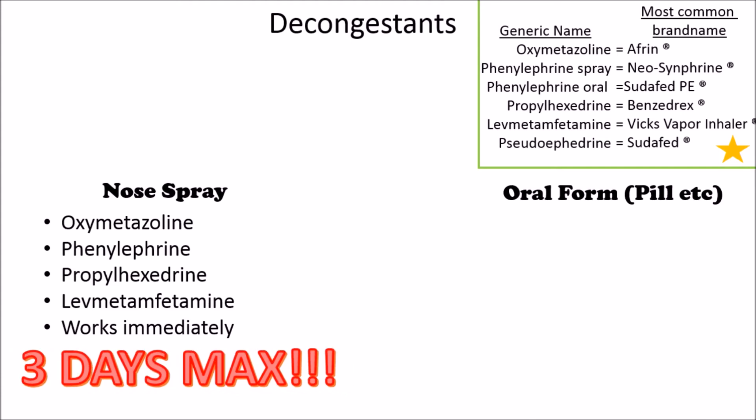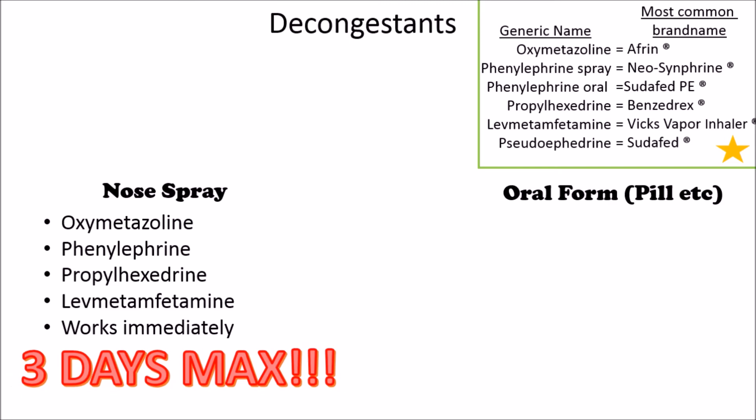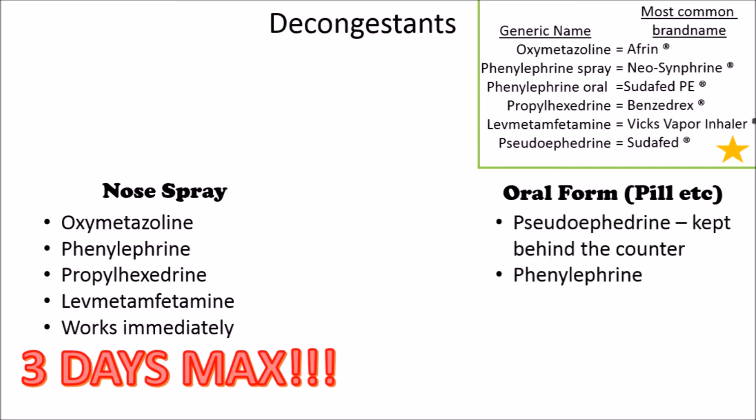Oxymetazoline tends to be in a lot of nose sprays, so keep that in mind. People tend to keep using these sprays and get addicted, so to speak — they get this increase in congestion that is just really, really awful. Phenylephrine, in addition to being a nose spray, also comes in oral form.